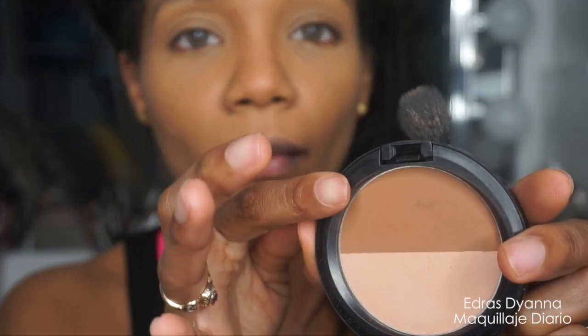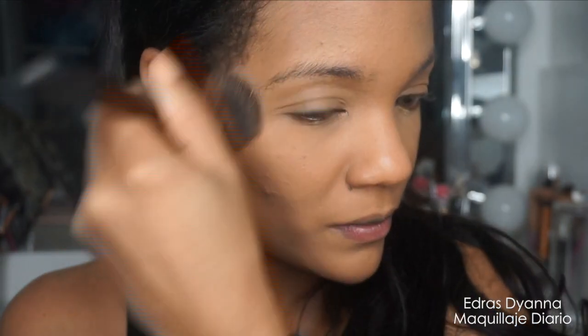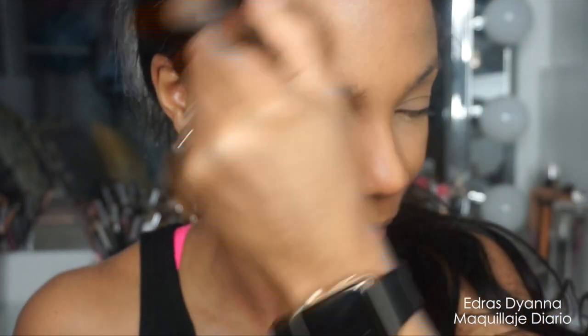Ahora vamos a utilizar esta paleta de MAC que tiene el Shade Store — el que estamos utilizando ahora mismo para hacer el contorno y también tiene uno para iluminar. Es chulísimo para viajar y todo eso. Aquí también me estoy haciendo un contorno leve en la nariz, nada muy emocionante, y con esta brocha estoy unificando un poquito para que no se vea tanto lo que hemos hecho.